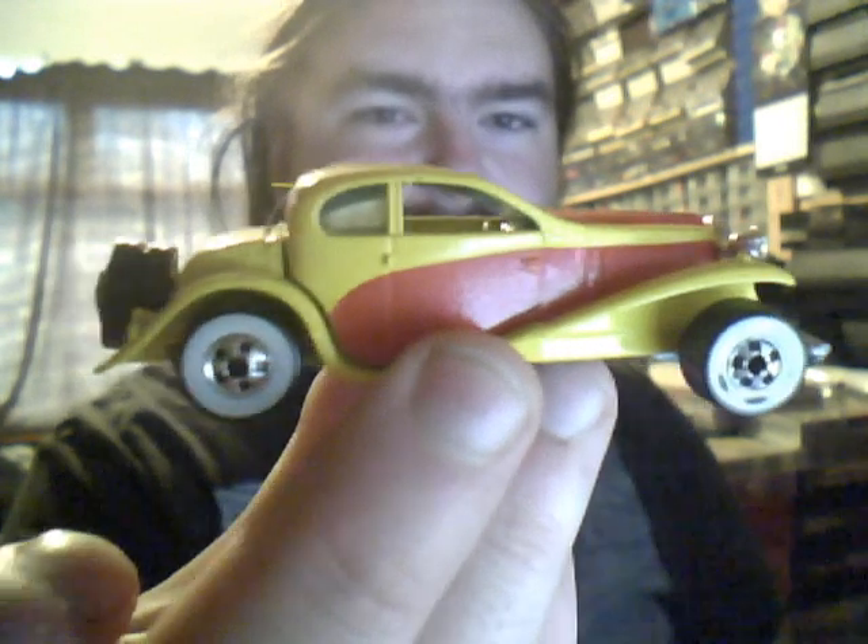37 Bugatti. I think this is one of the last ones they ever produced with these white walls and the yellow and red. It has the Malaysia base but as you can tell both codes have been covered up, so that obviously means it's a later version.